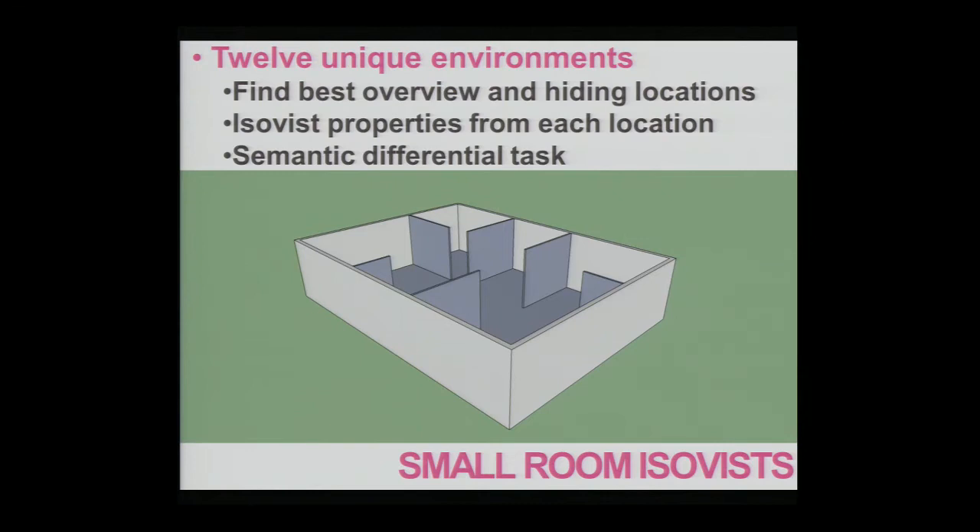This schematic shows what the environment typically looked like. We had 12 unique environments, created by positioning a number of room dividers in a room measuring 9 by 12 meters. We then asked participants for each environment to find two locations: one location providing the largest overview, synonymous with finding the largest ISOVIST, and another location providing the smallest overview or the best hiding spot, which is the same as the smallest ISOVIST within the environment.